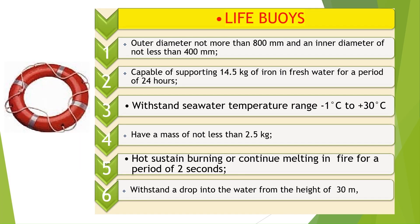Lifebuoys shall comply with the following requirements: outer diameter not more than 800 mm and an inner diameter of not less than 400 mm; be constructed of inherently buoyant material; be capable of supporting 14.5 kilograms of iron in fresh water for 24 hours; have a mass of not less than 2.5 kilograms; not sustain burning or continue melting in fire for a period of 2 seconds; and be constructed to withstand a drop into the water from a height of 30 meters.